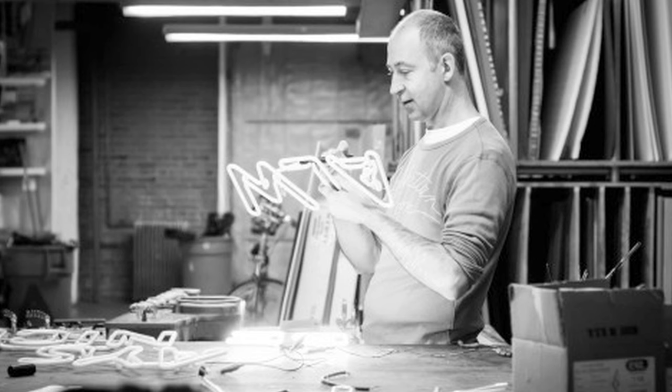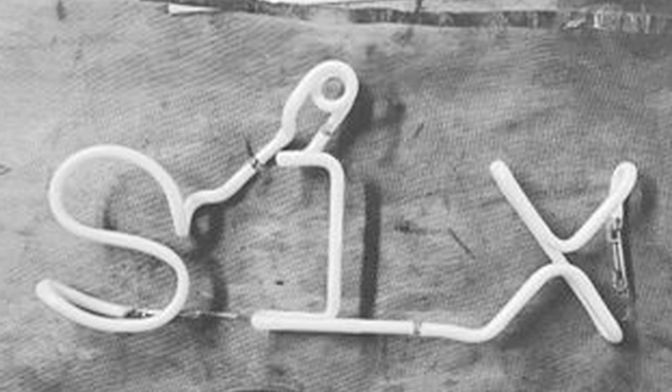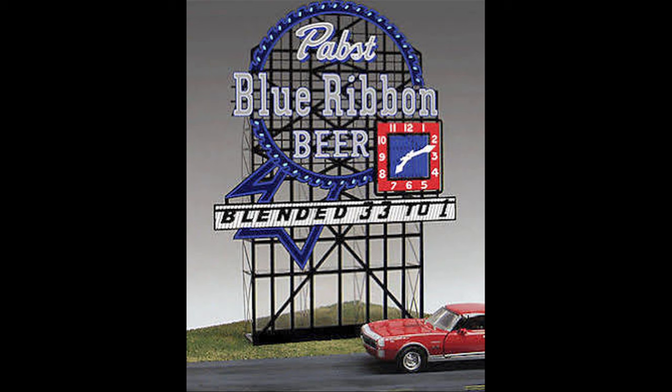Neon signs are made by taking glass tube — typically 14-millimeter glass tube — and bending it into the shape needed for the sign, then pumping the air out and refilling it with neon, or sometimes argon gas. If you use argon, you also add a droplet of mercury. The inside of the argon tubes are then coated with phosphors, and they can glow any color you want.